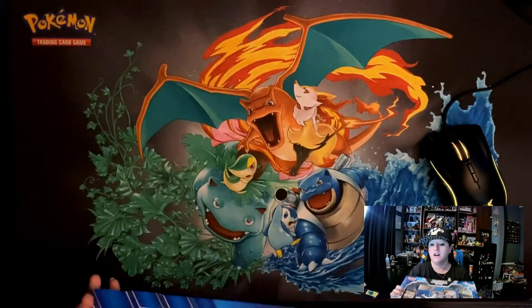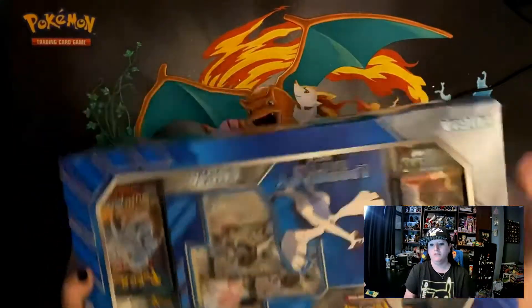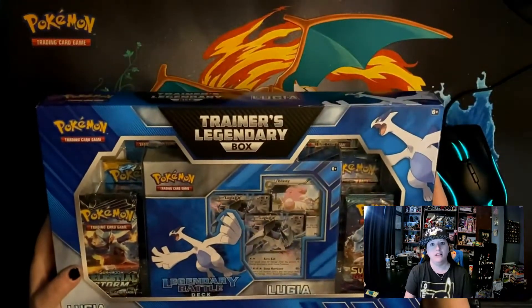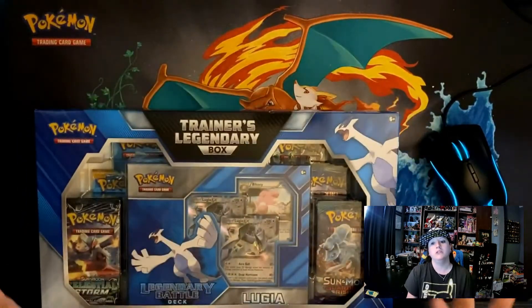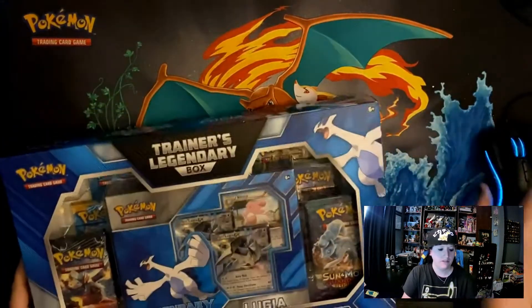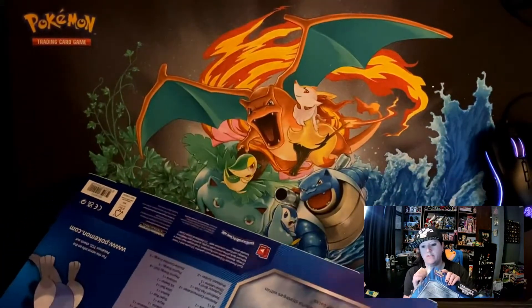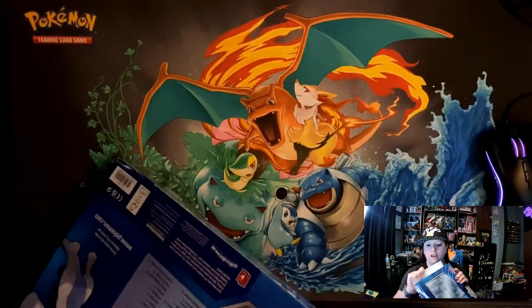What's going on guys, welcome to my channel. This is Jaraj and this is episode one of our Pokemon channel. To start, we are going to open just a couple boxes I've had stored. These were from BJ's and we are going to start with the Lugia box. This one is a trainer box - it has the battle deck built in and it's pretty cool, so let's do it.